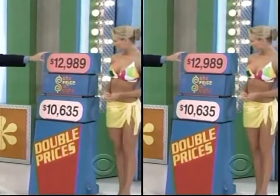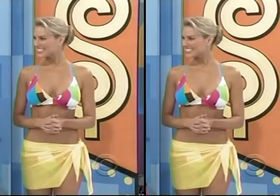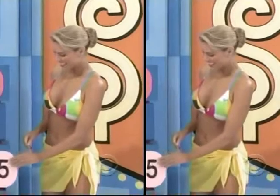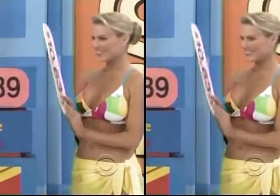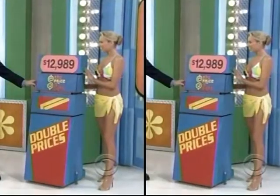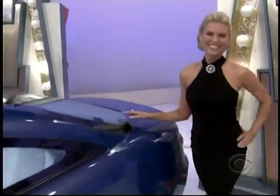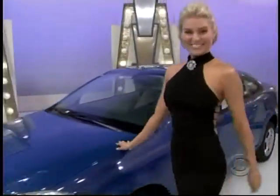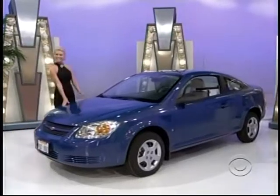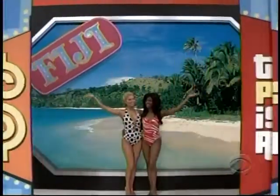It costs either $12,989 or $10,635 — tell me the right price! The Chevrolet Cobalt two-door LS Coupe comes with standard equipment plus paint and fabric protection and anti-lock brakes. The Chevy Cobalt — and a trip to Fiji!